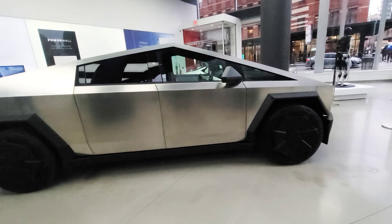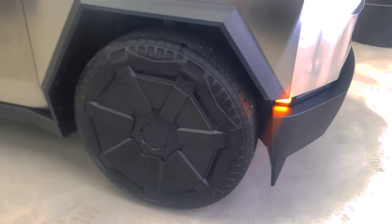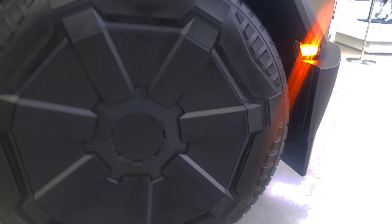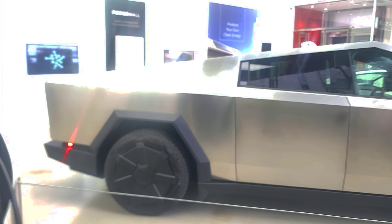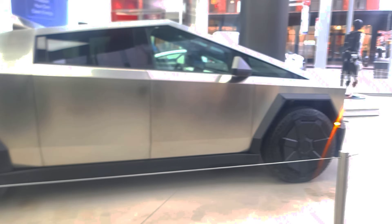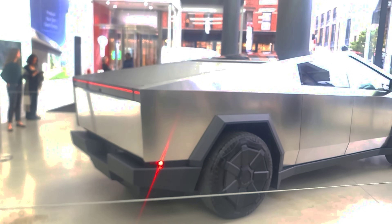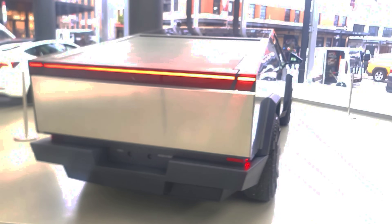Okay guys, so we're ending it off here. It's your boy T2 — look at those wheels, those wheels are huge. I don't know what size they are, but that's a Goodyear I think. This is the Tesla Cybertruck guys — I can't get it all in frame, it's so huge. No price available on it at all. I'm just sharing my day with you guys so you can see what's going on.